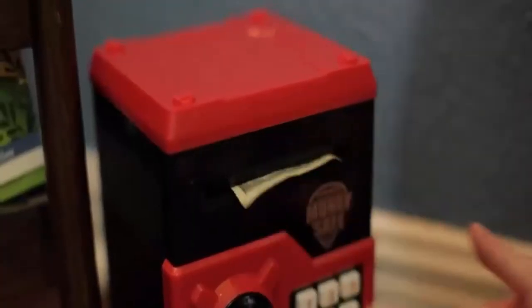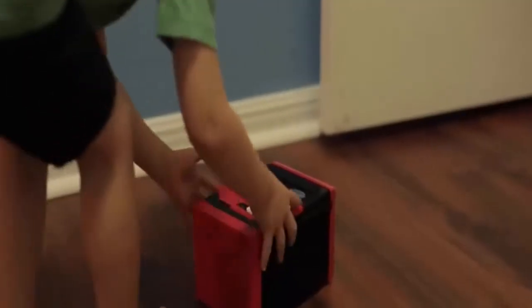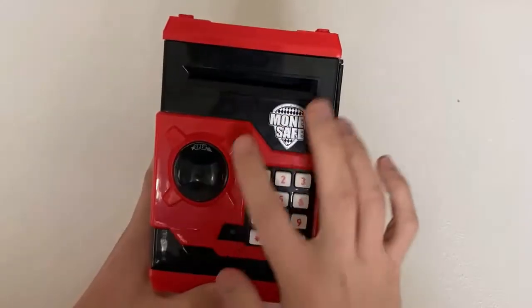made of child-safe environmental ABS plastic that is odorless, anti-aging, and durable. The ATM piggy bank makes a sound when money is inserted into the mouth.